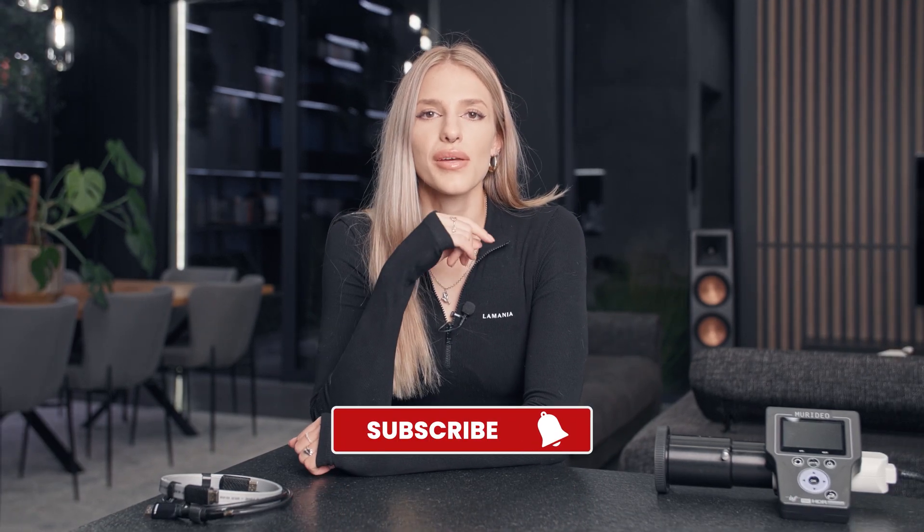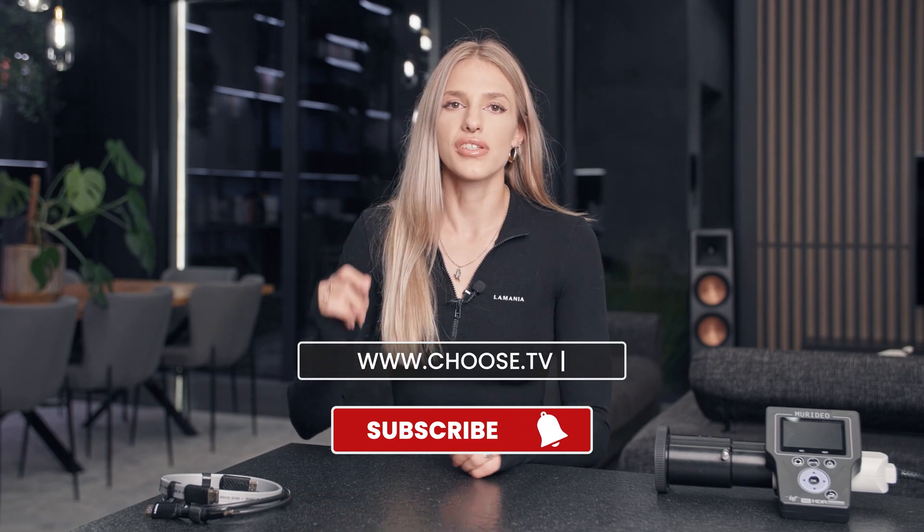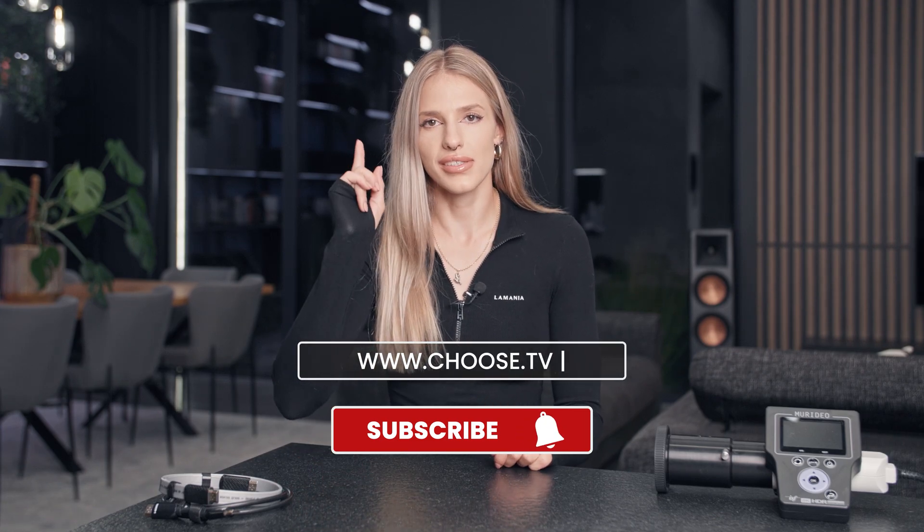Now it's time to subscribe to our channel and visit www.choose.tv — there's a lot going on there. See you next time.